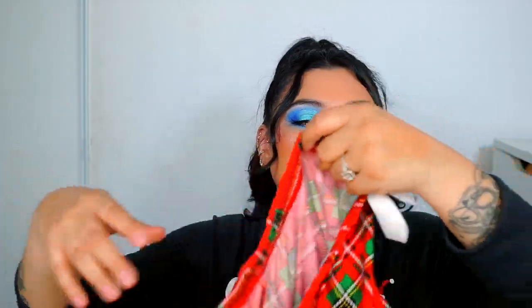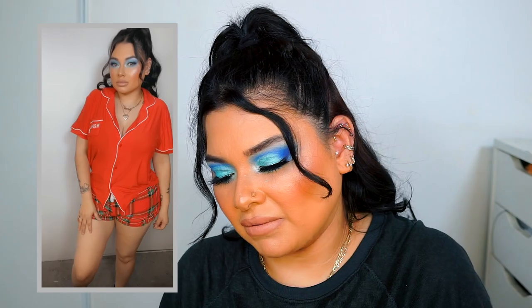Next is another short set. We have cute little booty shorts so you can show a little bit of cheek, and then the top. This is called 'Merry Vibes Only PJ Short Set.' The material feels amazing, so cute — I really love it. It has a little pocket in the front that says 'Merry.'